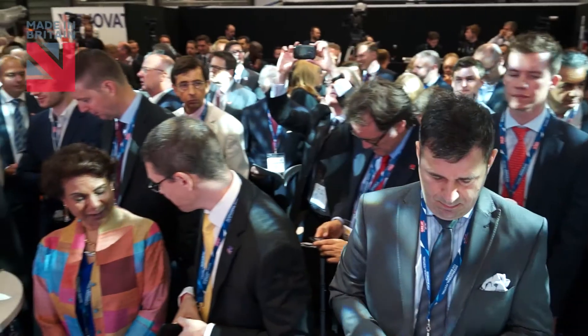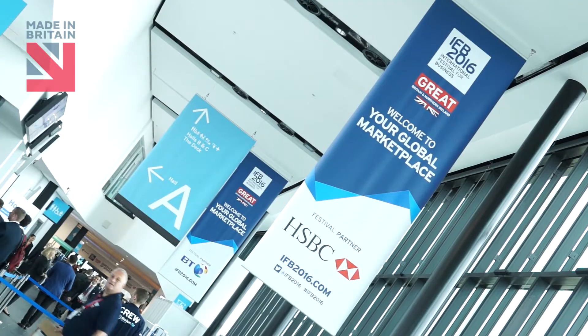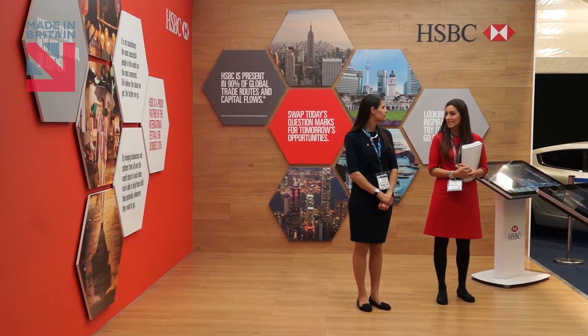This is exciting. There are 30,000 delegates expected for three weeks here in Liverpool at the International Festival for Business. You can see pretty much everything that Britain is making and doing — lots of products made in Britain, and if you really want to, you can even buy something.